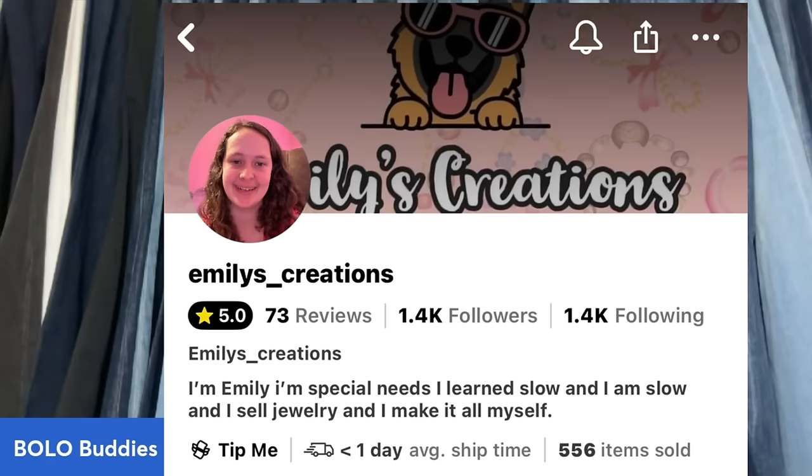Thank you so much for being here and watching. Today's necklace of the day was bought on Whatnot from Emily's Creations — a young girl who makes all her own jewelry, definitely worth checking out. There's a referral link below for Whatnot where you can get $15 to shop. The host also sells on Whatnot — all items start at $5 or less, and shows include jewelry, Goodwill bins hauls, Fisher-Price Loving Family toys, vintage clothing, and themed categories like stone and glass or animal shows. Bolo Buddies on Whatnot — grab that referral link and see you at the next one!